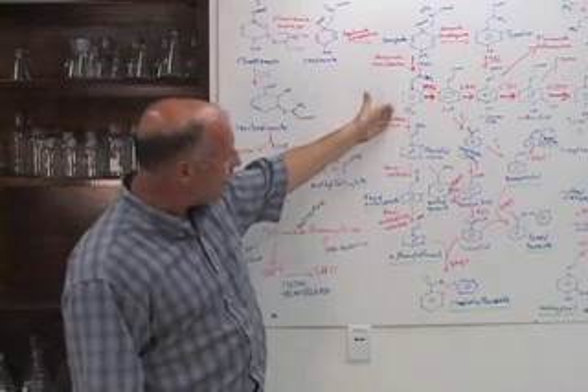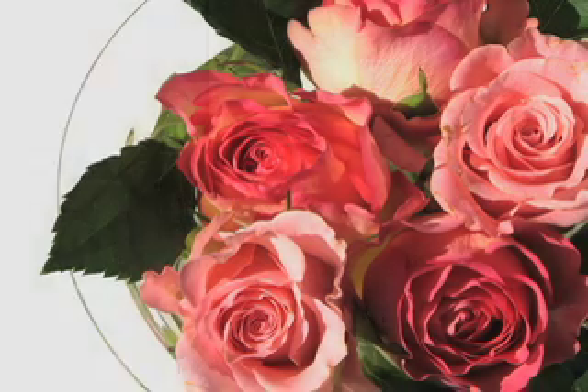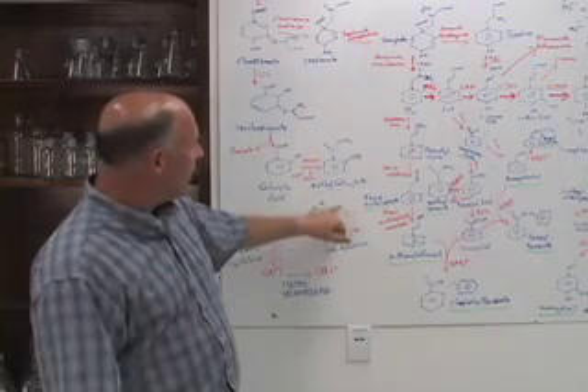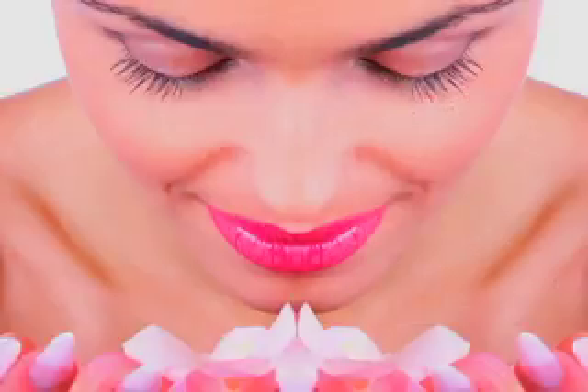Ultimately, we hope to be able to engineer the rose oil pathway into rose or other plants that we might want to make smell like roses. We can also engineer things like wintergreen and clove oil so that we can make our own perfumes inside the plant.